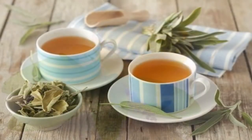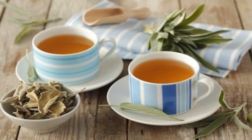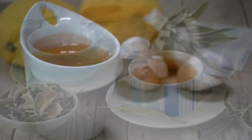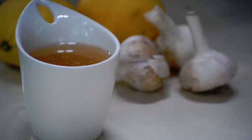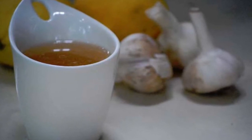Three: sage infusion. Sage has properties that help to balance the vaginal flora and reduce excessive discharge and bad odors. An infusion prepared with sage leaves refreshes irritated skin and reduces fungal and bacterial infections.